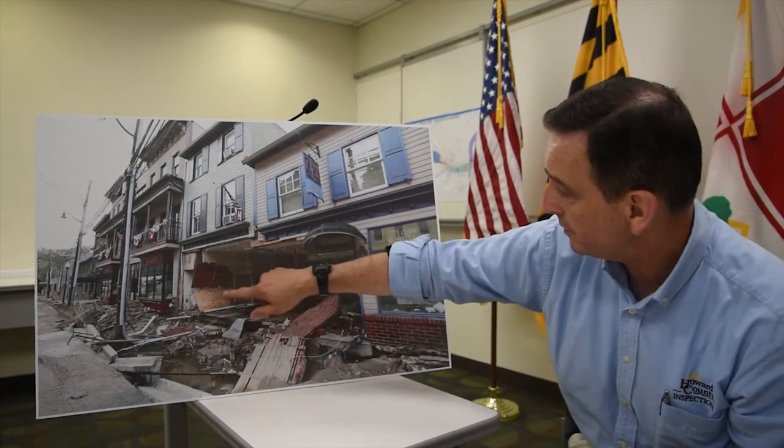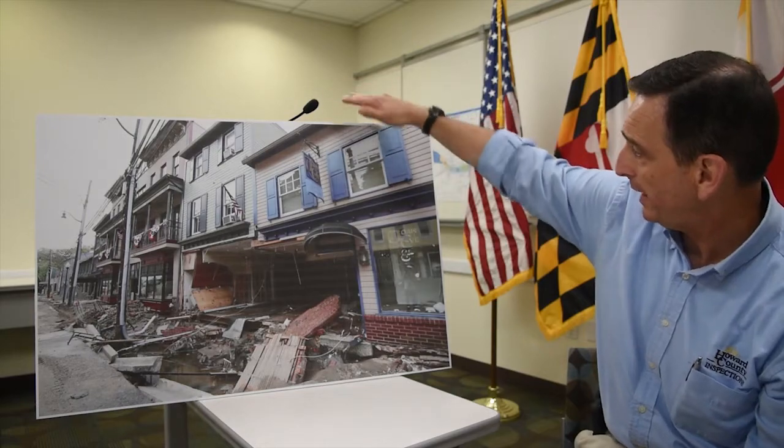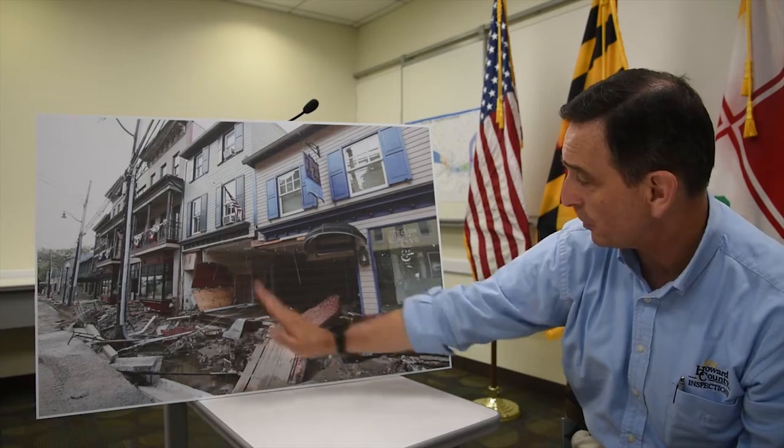You can see this is two buildings. This is a three-story building, this is a two-story building, and there's an occupiable attic above that. But you can see that the wall that separated those two buildings, which would have been right here, is gone.